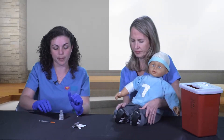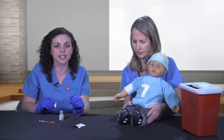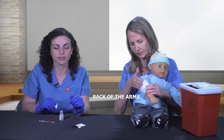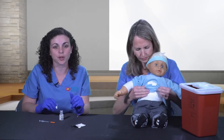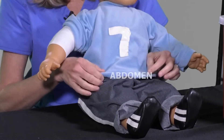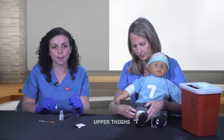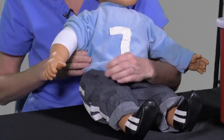Now pick an injection site and clean it. Injection sites on your child can be the back of the arms, four spots on the abdomen two finger-breadths away from the belly button, and the upper thighs. In this example, we are going to use the upper arm for demonstration.